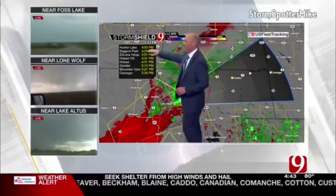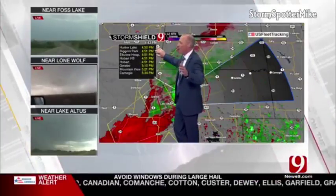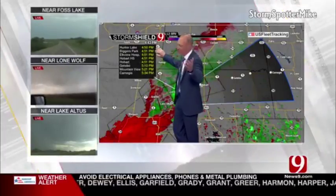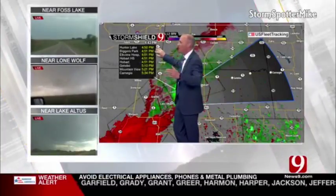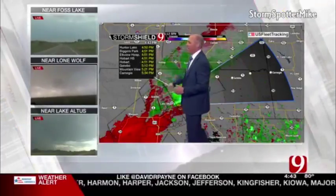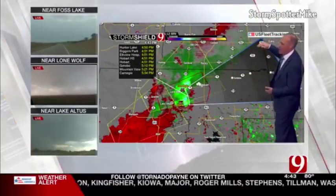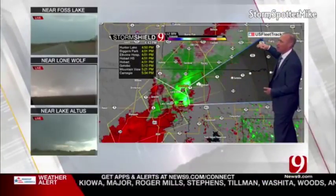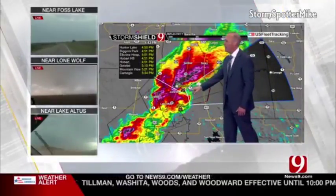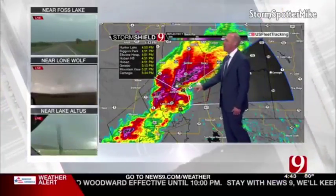Storm track: Biggers Park at 4:51, Elk View Hospital at 4:51, Hobart High School at 4:51, Hobart obviously at 4:51, Gotebo at 5:10, Mountain View at 5:21, Carnegie at about 5:34. That's from the area of circulation to these cities out ahead of the most dangerous part of the storm. Tornado warning continues. This tornado is now only in Kiowa County — it's now in Kiowa County.